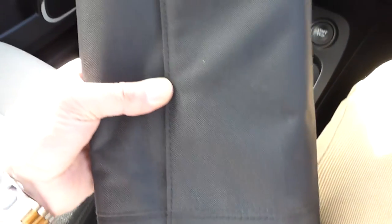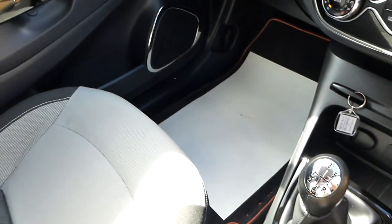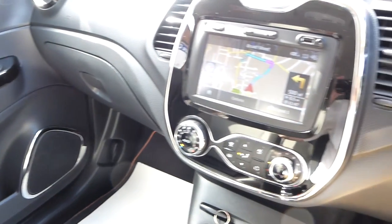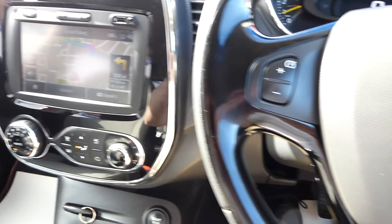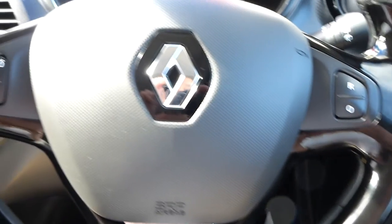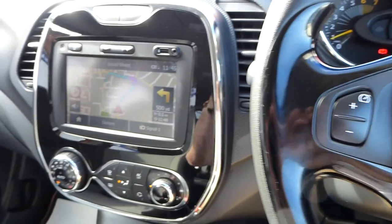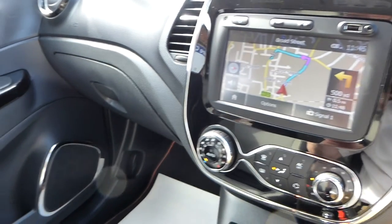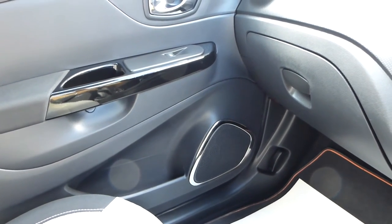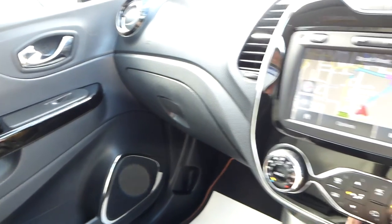That's the Renault hand pack with instructions and the service book inside. To recap: it's a 2013 63-plate Renault Captur petrol dynamic with satellite navigation, cruise control, Bluetooth telephone, electric windows, and stability control. Finished in burnt orange with black detail to the bottom of the doors. Parking sensors can be added as an extra option for around £200 — just give us a bit of notice.